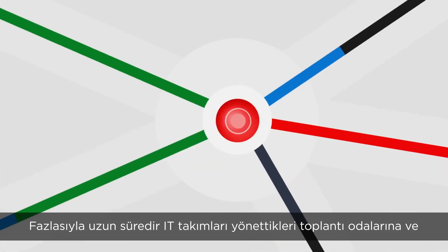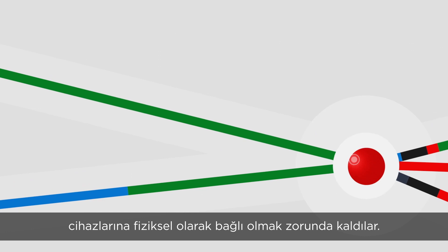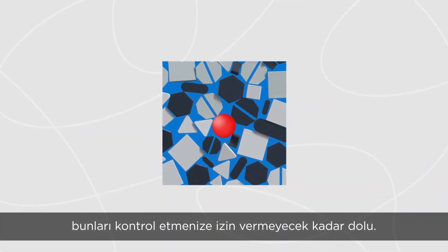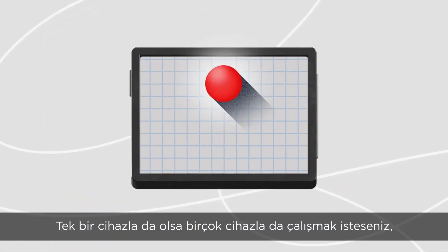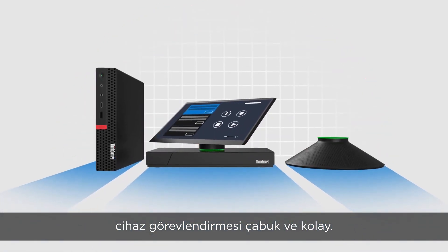For way too long, IT teams have been physically tied to the meeting rooms and devices they manage. But your to-do list goes way beyond in-person check-ins and check-ups. ThinkSmart Manager gives you full visibility no matter where you are or what device you're using. Device deployment is quick and easy, whether it's multiple devices or a single addition.